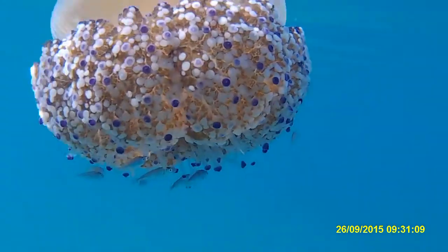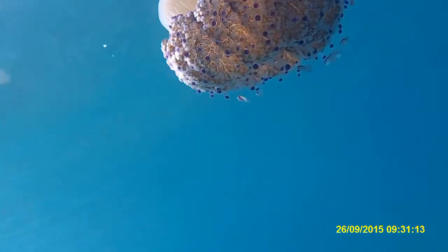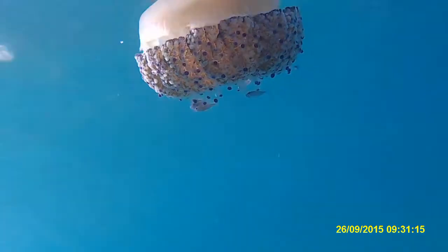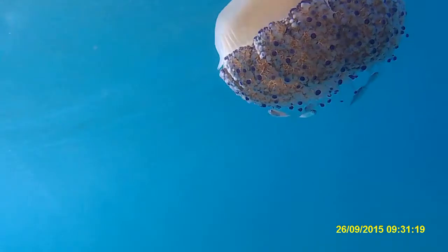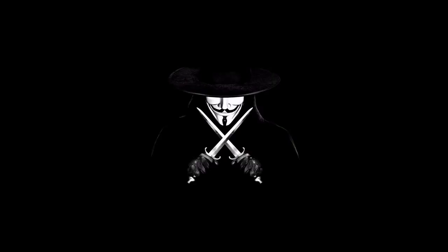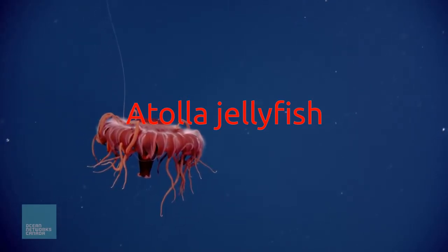The species survives for only about six months, from summer to winter, dying when the water cools down. It feeds on zooplankton rather than fish. Juvenile fish can hide inside the fried egg jellyfish's tentacles for protection, and sometimes small species of crabs will hitch a ride on the bell too.